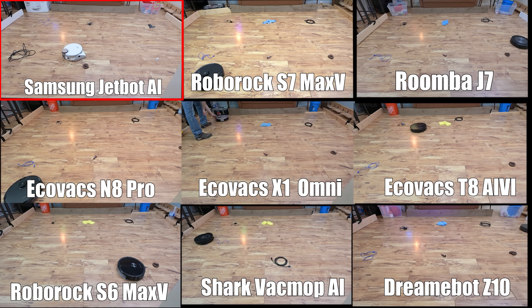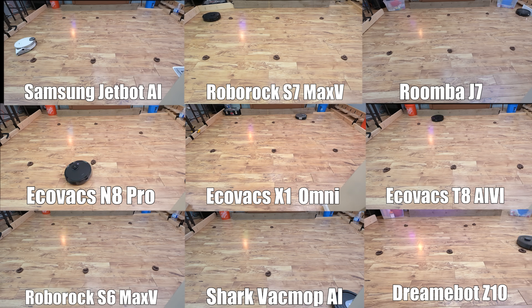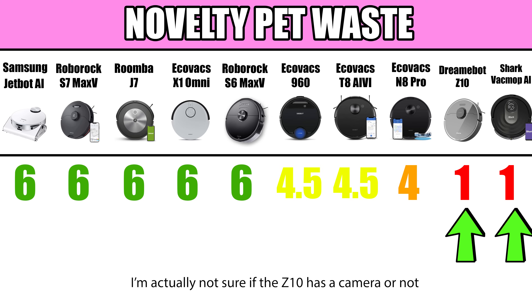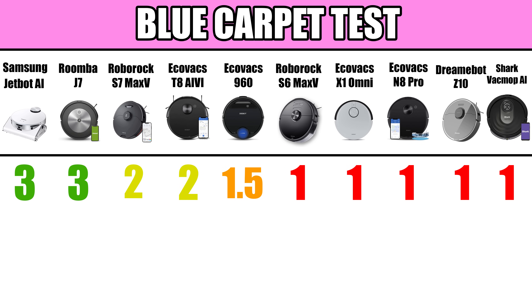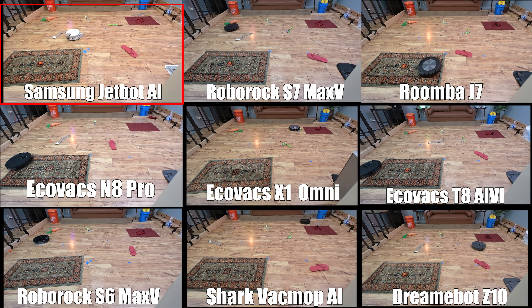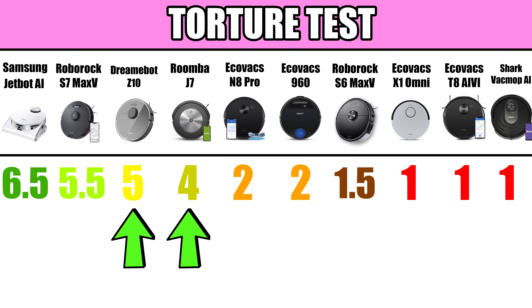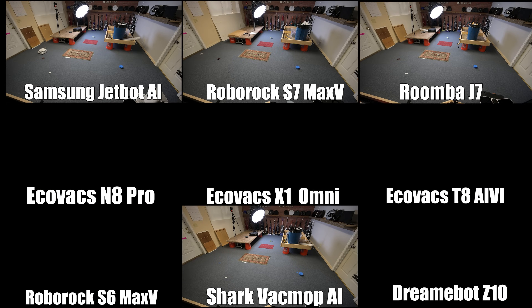With the six objects test, the Samsung JetBot AI and the Roborock S7 Max-V tied for first place with a perfect score, with the Roomba J7 coming in second. With the novelty pet waste test there were more perfect scores, but robots without a camera and only lasers — like the DreamBot Z10 and the Shark — did not do well. With the blue obstacle test, the Samsung JetBot AI and the Roomba J7 got perfect scores, while the Roborock S7 Max-V and the EcoVacs T8 AIVI tied for second. In the torture test there were no perfect scores, but the Samsung JetBot AI got the closest, followed by the Roborock S7 Max-V, the DreamBot Z10, and the Roomba J7. In the timed tests, EcoVacs products were on average much faster than the competition, with the EcoVacs Omni leading the way.